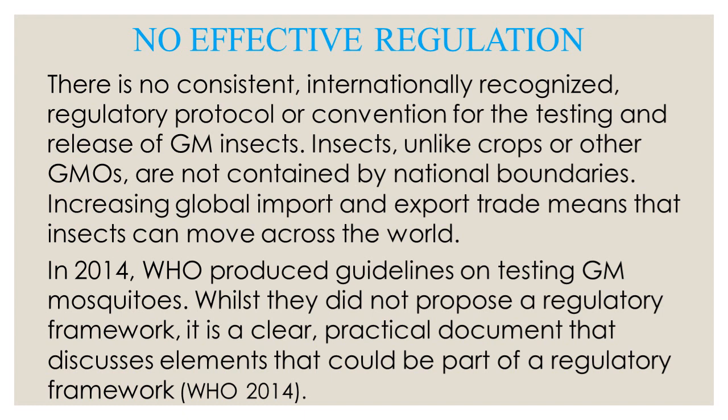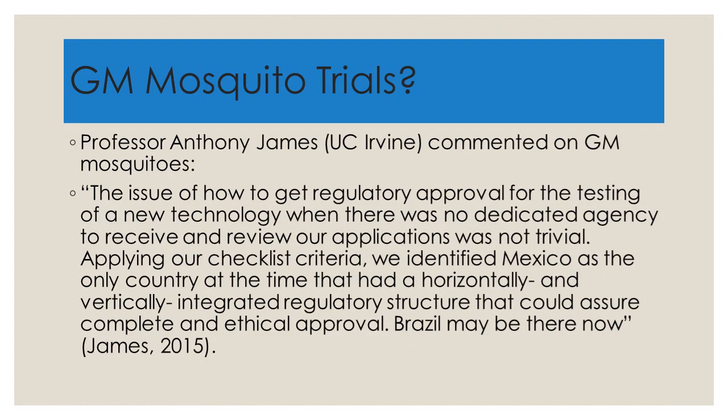Increasing global import and export trade means that insects can essentially move across the world. In 2014, the WHO produced guidelines on testing GM mosquitoes. While they did not propose a regulatory framework, it is a clear, practical document discussing elements that could be part of a regulatory framework in the future. Professor Anthony James from UC Irvine commented: 'The issue of how to get regulatory approval for the testing of a new technology when there was no dedicated agency to receive and review our applications was not trivial.'